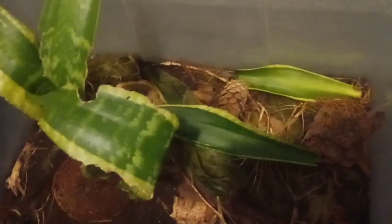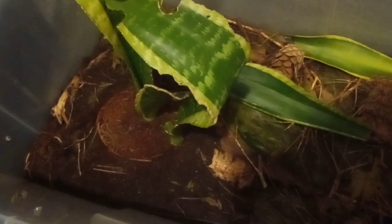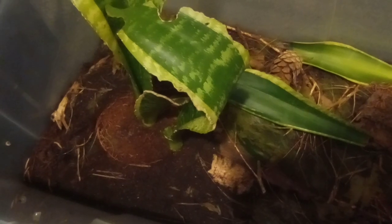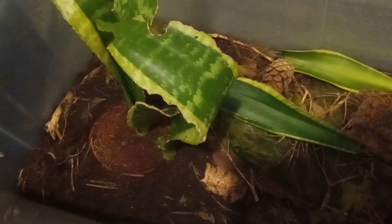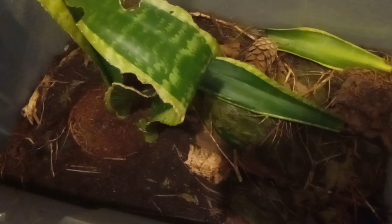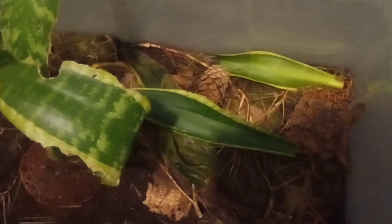I haven't put any bugs in Mr. Jinx's terrarium since October the 22nd, and now he's in brumation — he hasn't fed for a while. Leopard geckos' metabolisms slow right down so they don't need feeding throughout the brumation period; they survive from their fat reserves in their tail.